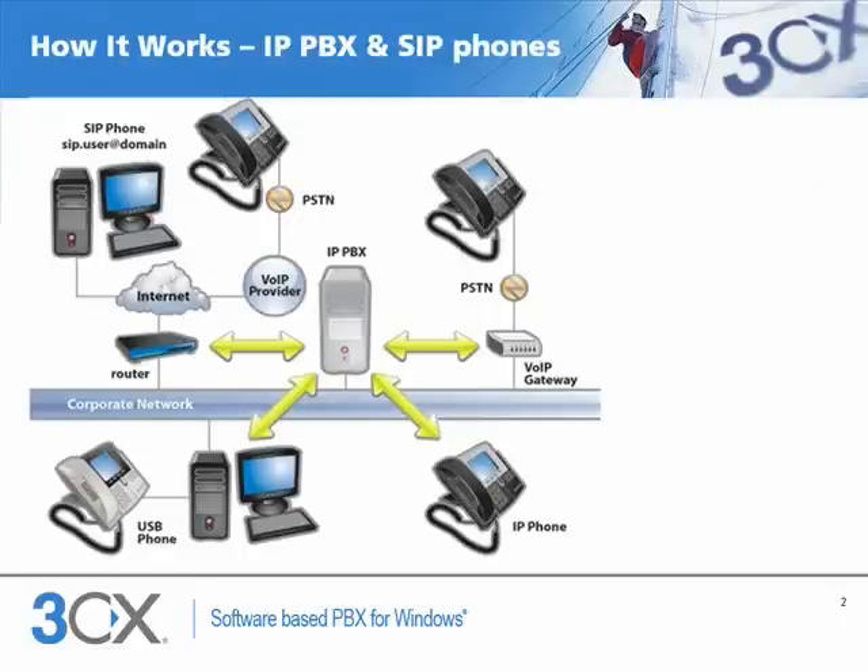This image shows what makes up the complete IP phone system and how the IP PBX interacts with the various components. Centrally you have the IP PBX running on Windows. It communicates with the SIP phones, gateways and providers using the industry standard SIP protocol.